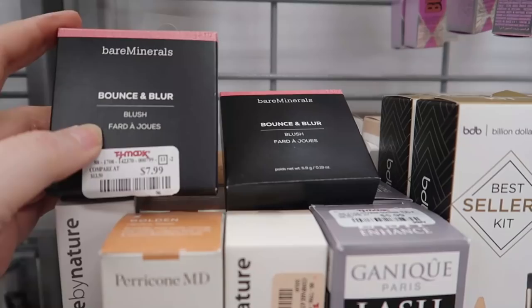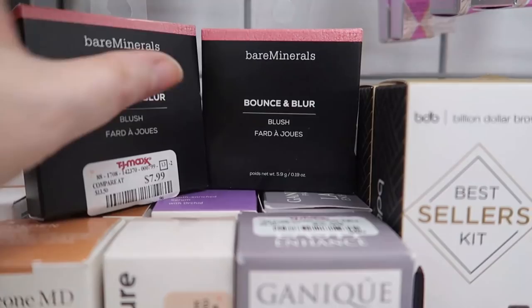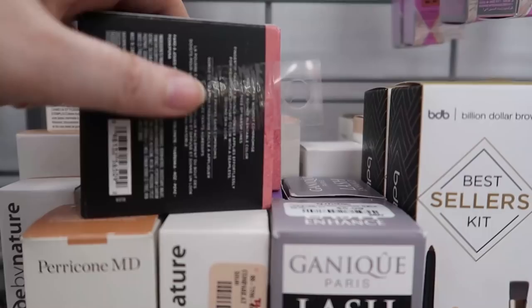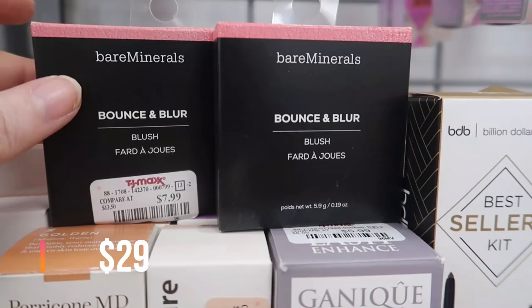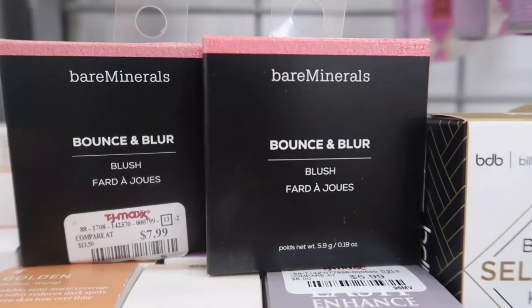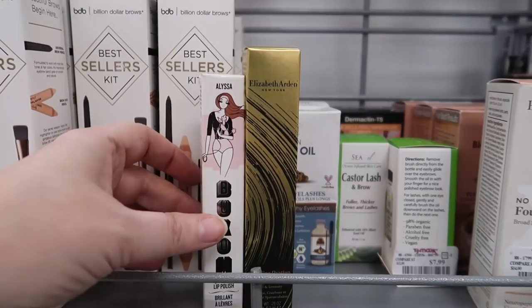I am so excited — I just found the Bare Minerals Bounce and Blur blush! These came out not long ago in Pink Sky and Mauve Sunrise. I've been waiting to find these. This formula is fantastic — I use them with a duo fiber stippling brush. I'm especially excited to find pinky shades that look better on my fair skin than coral. They're $7.99 — come get them if you're looking!